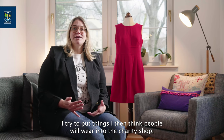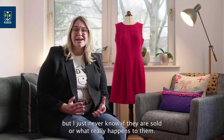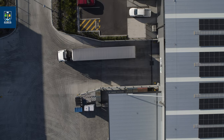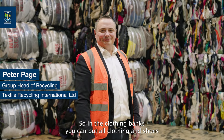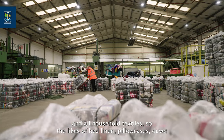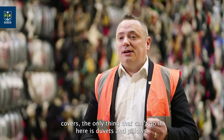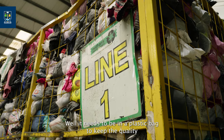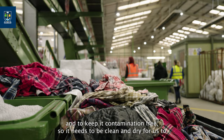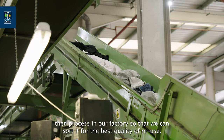I try to put things I think people will wear into the charity shop, but I just never know if they are sold or what really happens to them. In the clothing bags you can put all clothing and shoes and all household textiles — the likes of bed linen, pillowcases, duvet covers. The only thing that can't go in is duvets and pillows. Items need to be in a plastic bag to keep quality and prevent contamination — clean and dry — so we can process them in our factory and sort for the best quality of reuse.